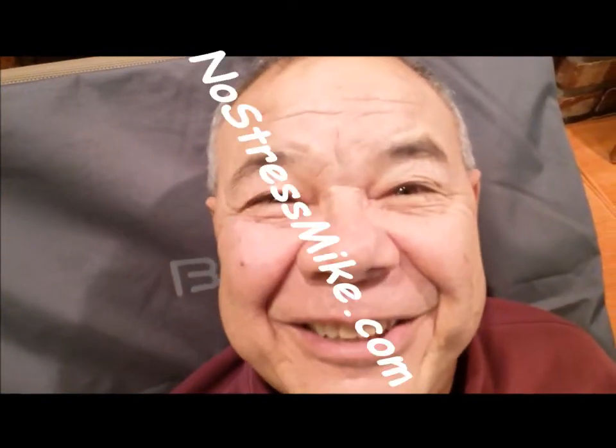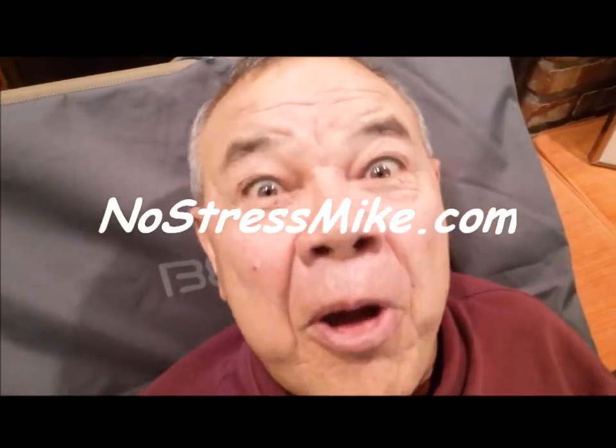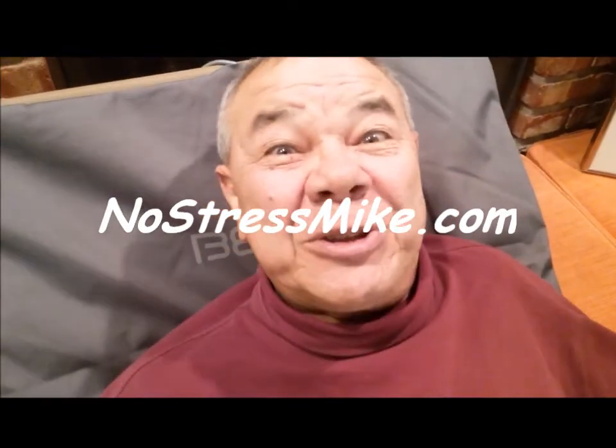Hello, this is Mike, NoStressMike.com. Man, am I having an experience.